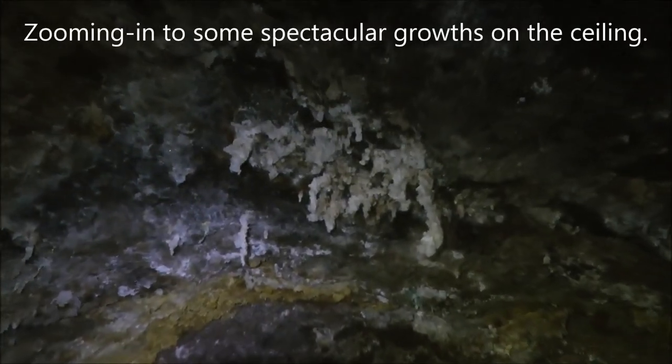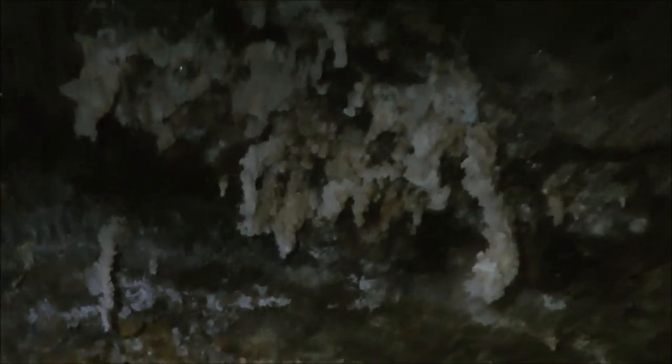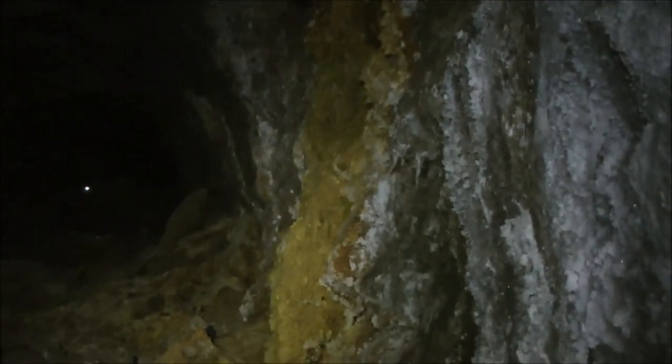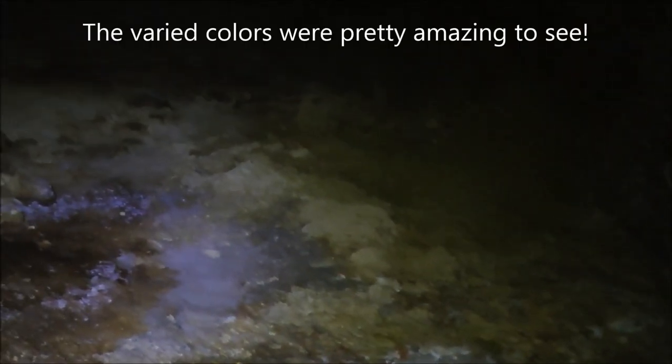Here in the tunnel ceiling are some growths coming down — water percolating out of the rocks and making really spectacular mineral growths. The tunnel continues ahead. There are a lot of different colors: an orange-ish brown that looks kind of yellow in the video, dark gray in the overhead, and you can see all the growths here on the floor too. Pretty amazing colors.